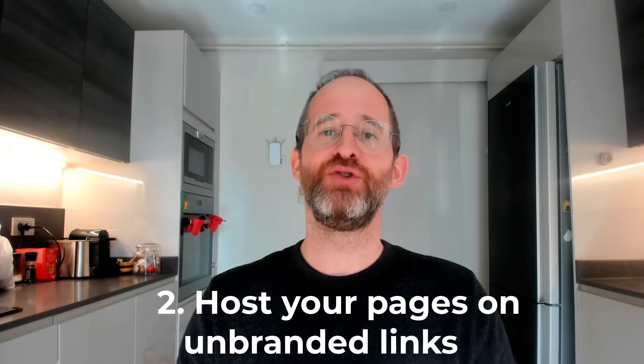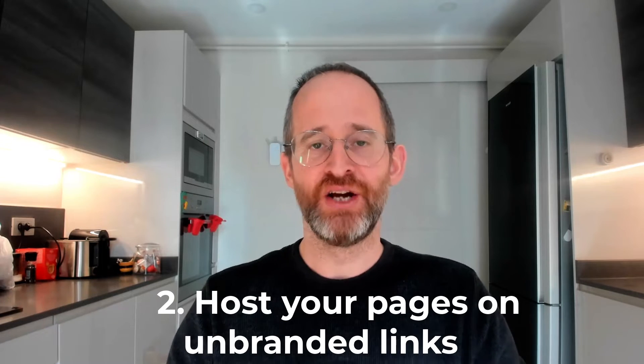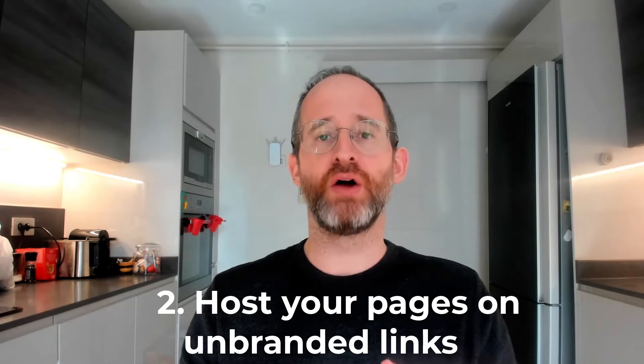Reason number two is that you could even host your pages on our unbranded domain, meaning that people will no longer see Blocks up in the URL and wonder what that is. They'll be focusing on your business instead.